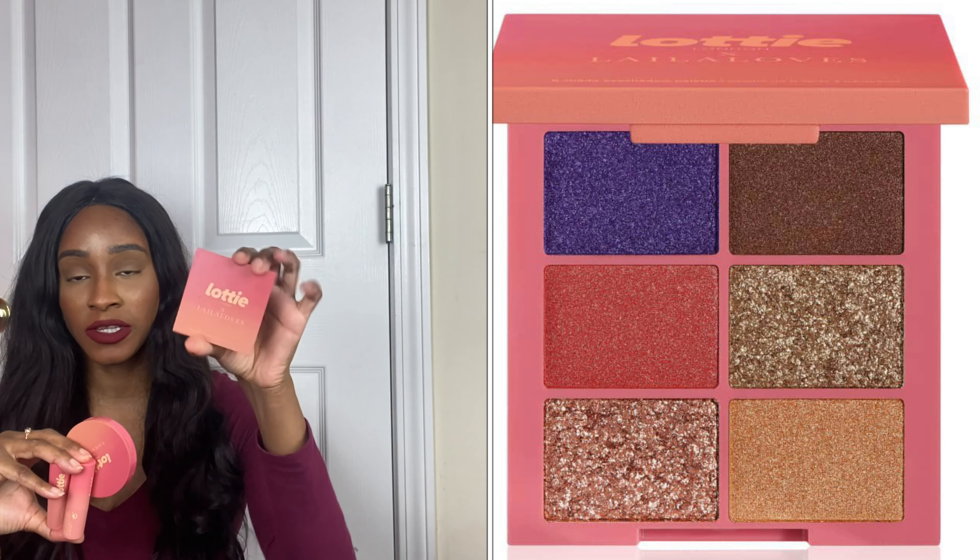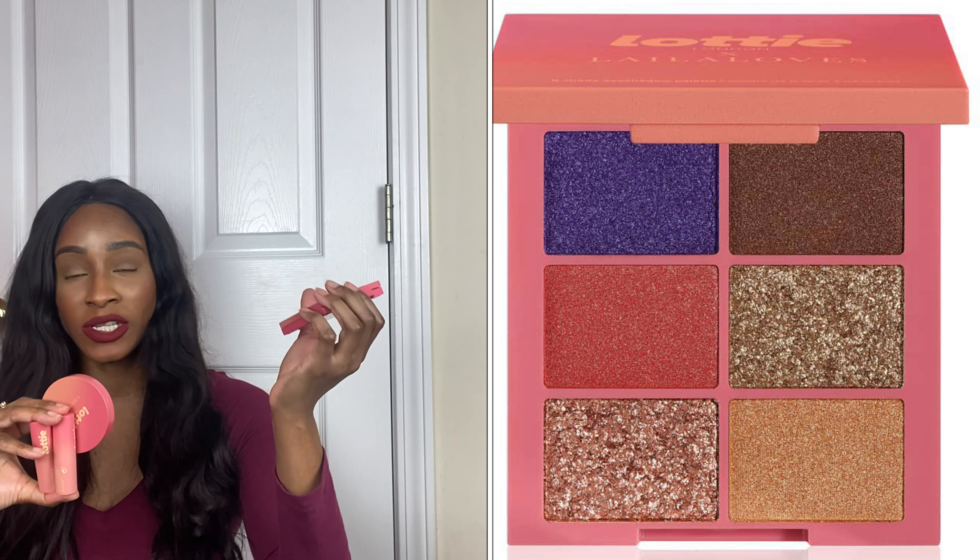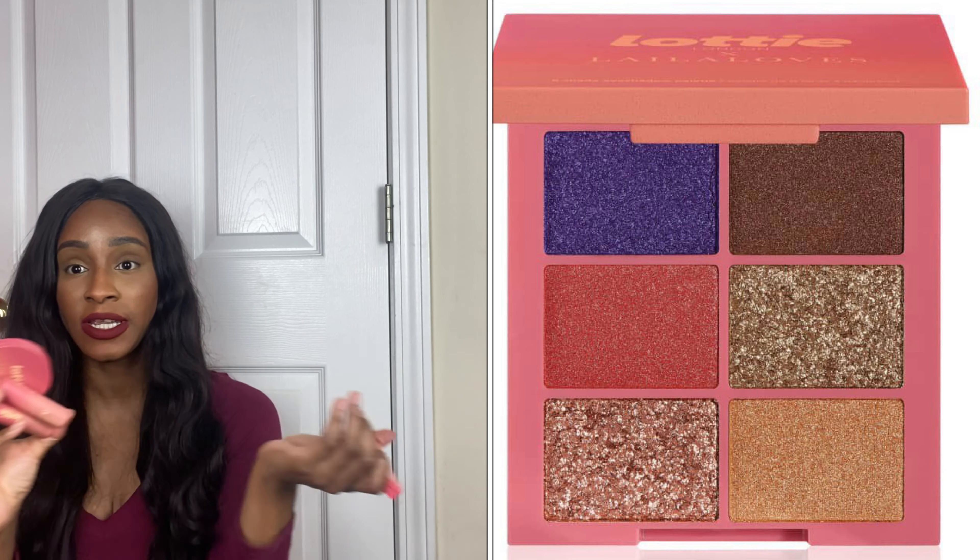This is all that they had on the Ulta site. There was another eyeshadow pan, but when I went back to try to get it again, everything was gone. The only thing they had on their site are the two lip balms.